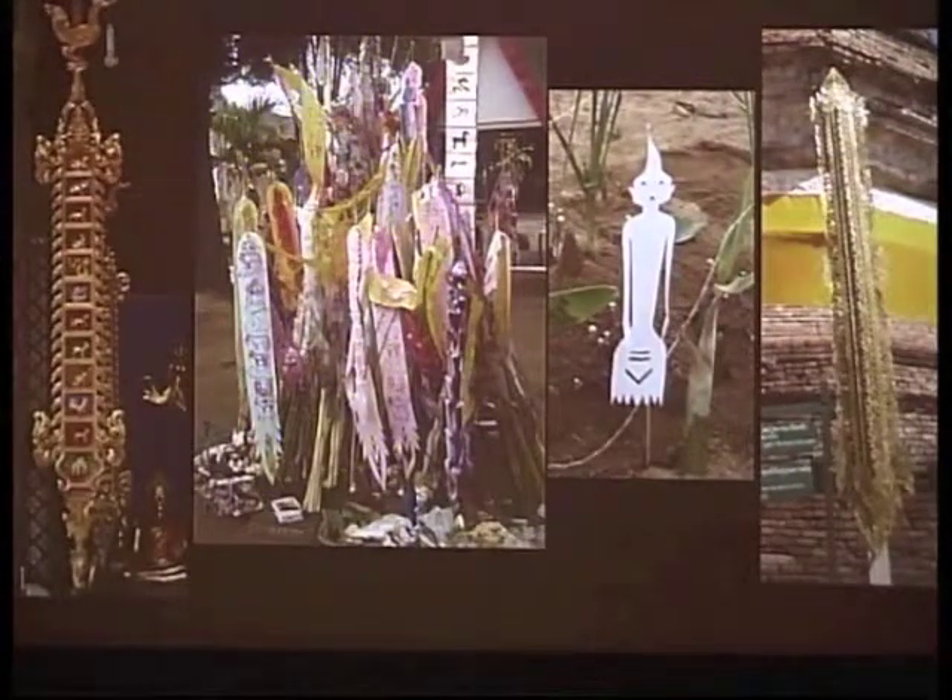We have wood banners, which are quite common in Northern Thailand. They even have a different name — the Thai word for banners is Thum, and they call these Thumbradang, meaning a stiff banner. We also have paper banners — there are many different types of paper. Here's the wood one, which is painted and has gold leaf. Here's paper, and this is also a type of paper banner. And then we also have cut metal — a metal banner.